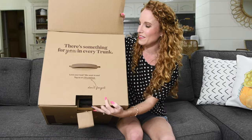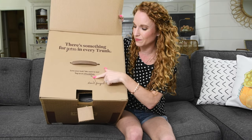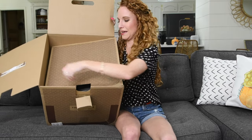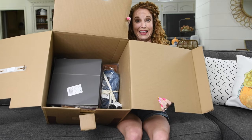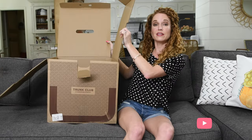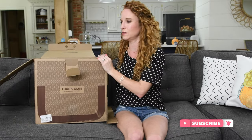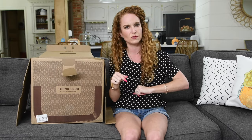Opening it up, it says 'there's something for you in every trunk' and shows where to find them on Instagram. Inside, they do everything Nordstrom does — shoes, jewelry, handbags, clothes, accessories, belts, hats — they can do it all. They do send a preview link in advance, so this isn't a complete shock. I was able to go in and say yes or no to items, and checked the boxes but let my stylist toss in anything extra.